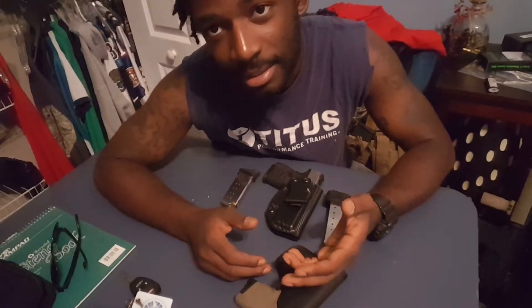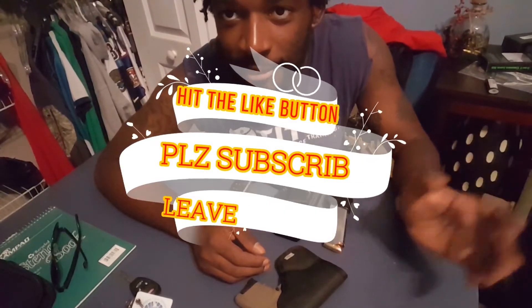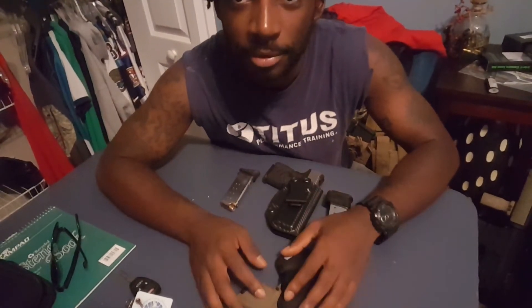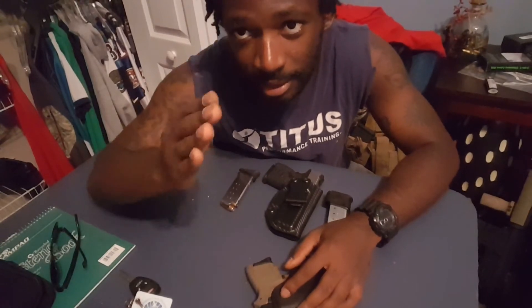I hope you guys enjoyed the video, found it educational, and learned something. Like the video if you enjoyed it and subscribe if you haven't. Leave a comment down below if you think I'm missing something in this kit or something should be added to an EDC kit that I didn't mention — I would love to hear your input. But as always guys, stay safe. Boxload out.